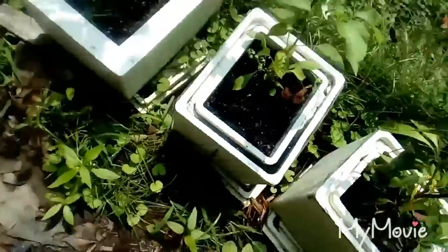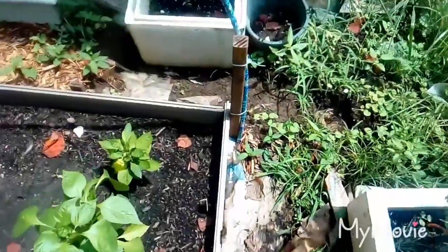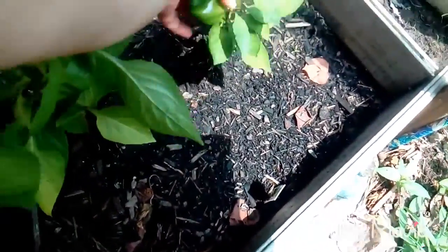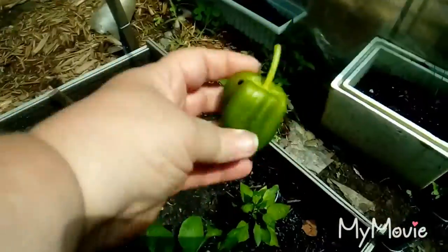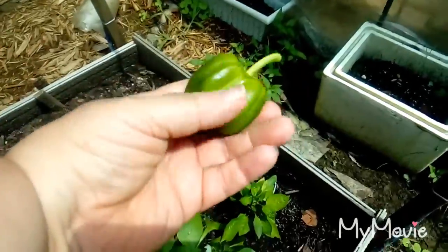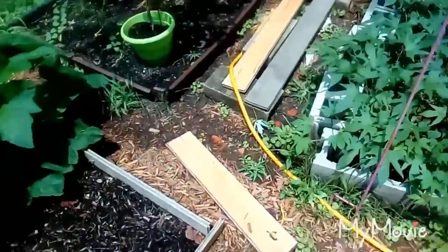I think that's a Thai pepper — it's not putting on anything. I think I'm gonna go ahead and harvest this bell pepper because it's really not getting any bigger, and that'll cause the plant to grow up taller and put on more, from everything I've heard.